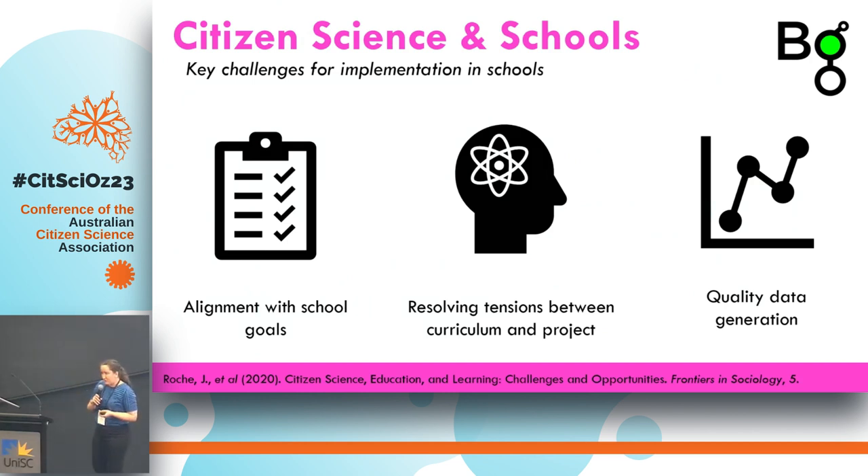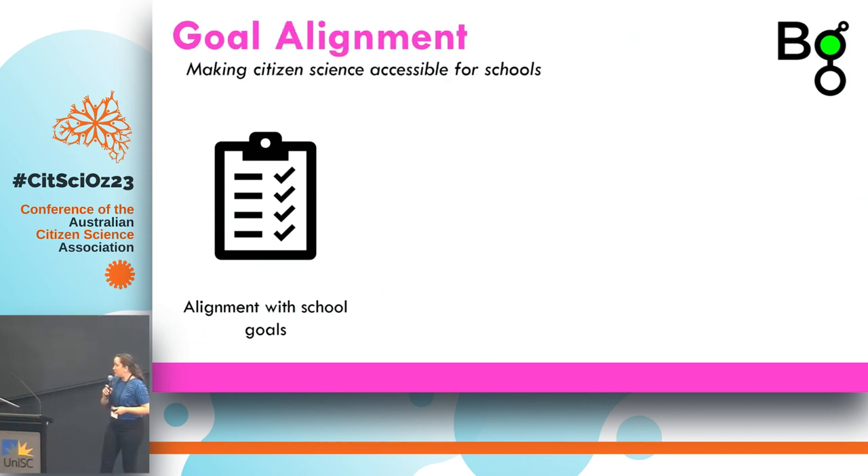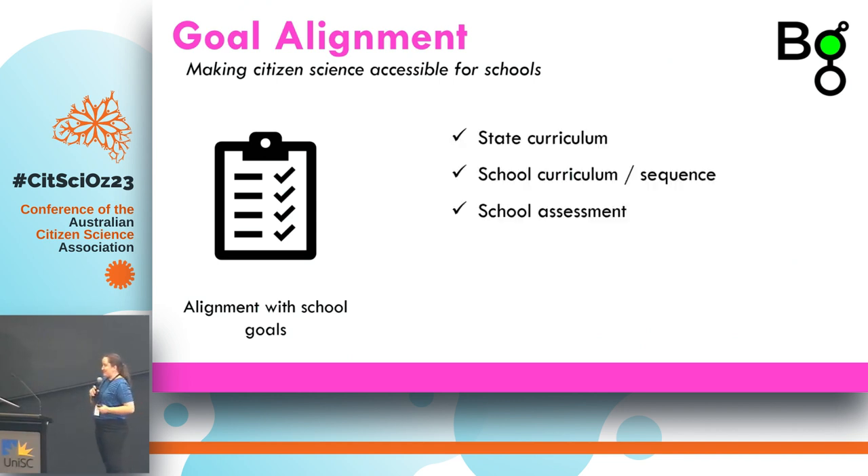I'd like to spend the second half of the talk on three key challenges we've had to navigate while working with schools. Rochette et al. wrote a lovely paper covering a number of these challenges. The first one is goal alignment — we need to align with the school's goals. Each school has to follow a curriculum; in Australia that's usually the state curriculum, and each school develops their own iteration of that, so we needed to fit within it.